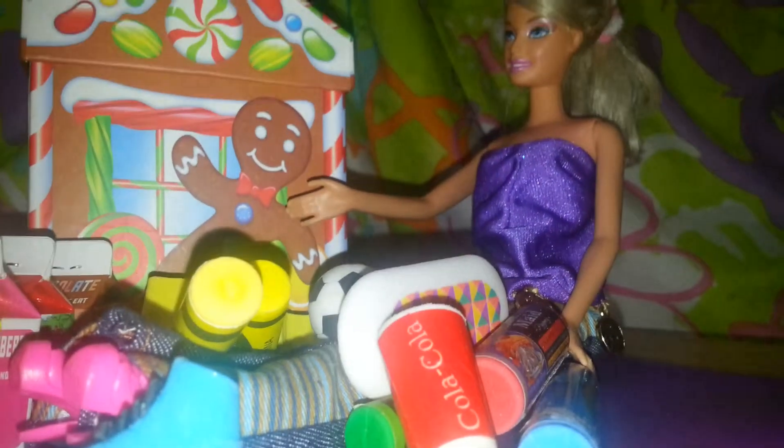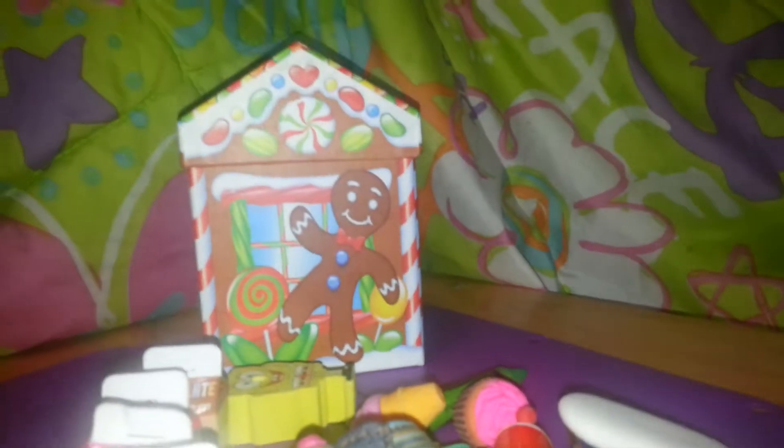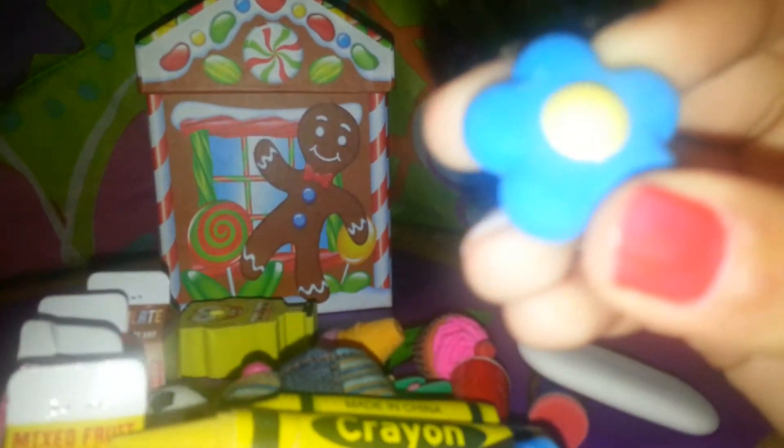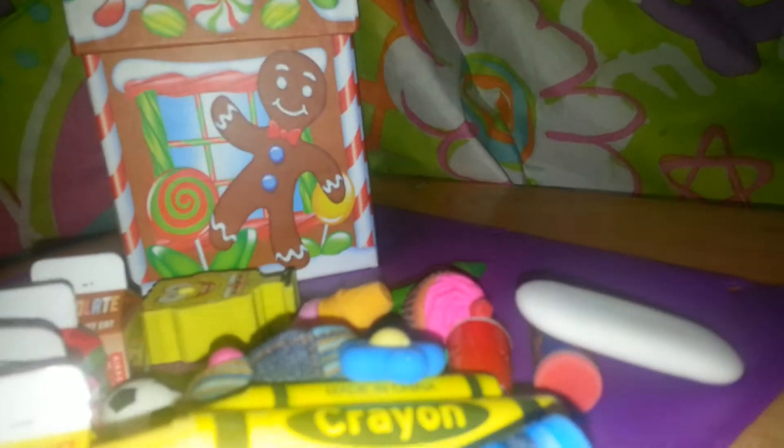And then I got this — I guess it's an owl. And then this Christmas tree. And then I got this cupcake. And then this ice cream. And this flower cookie.